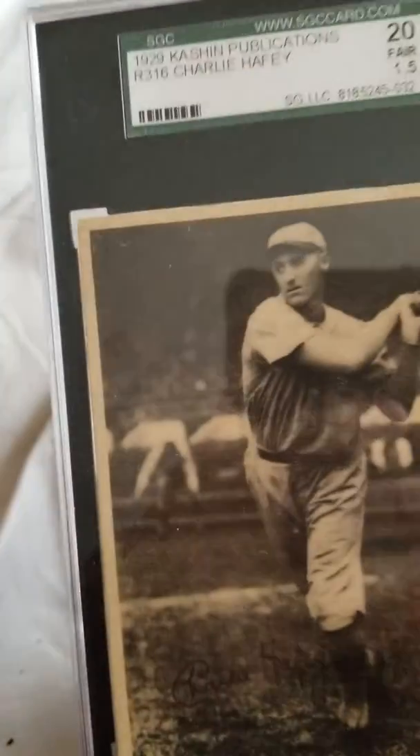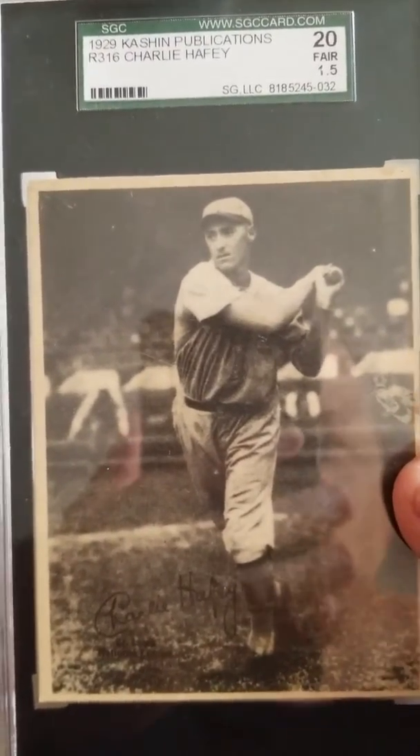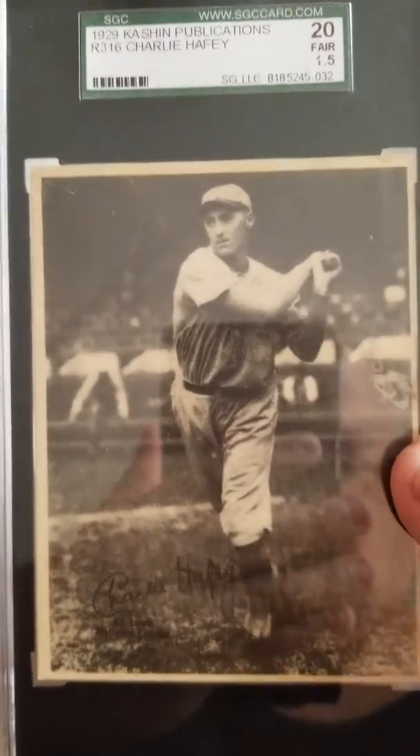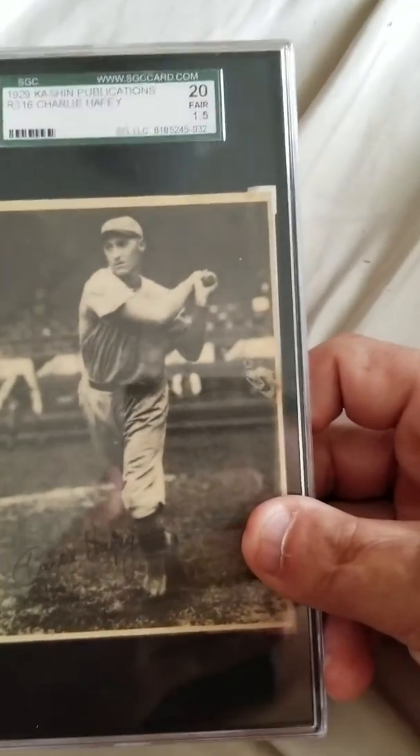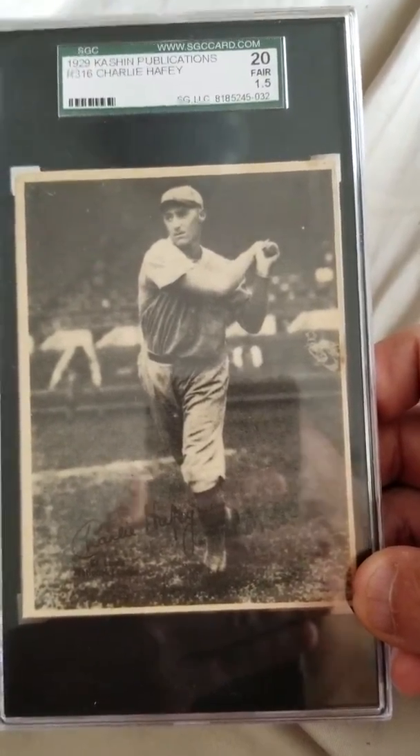The last thing I got is a red roughing in this set. This is a pre-war — a 1929 Cashin Publications. I don't like to buy these raw because they're usually kind of flimsy, but they look really nice in the holders. They're black and white photos. This is of Chick Hafey, from 1929 Cashin Publications. R316 is the designation on it. You can see on the back it's got paper loss, so that's why it's a two or a 1.5. There's some dirt on the front too, but basically I think it's back there. Really happy to get that.